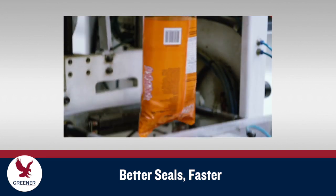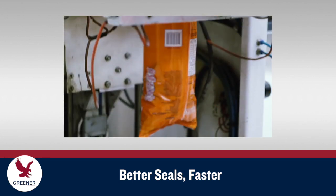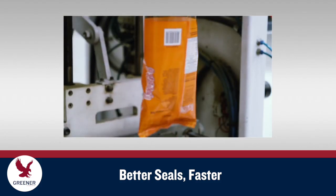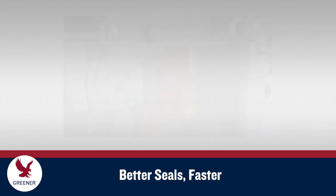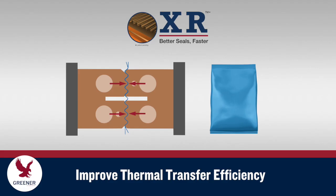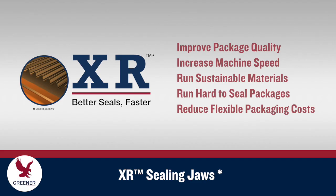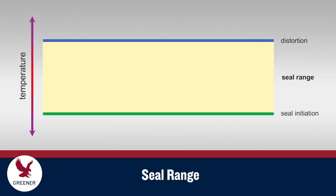What if a unique design for sealing jaws could provide better, faster seals than you thought were possible on vertical baggers and long dwell flow wrappers? This tech byte explains how Greener Corporation's XR Sealing Jaws dramatically improve thermal transfer efficiency to improve package quality, increase machine speed, run sustainable and hard-to-seal materials, and reduce flexible packaging costs.